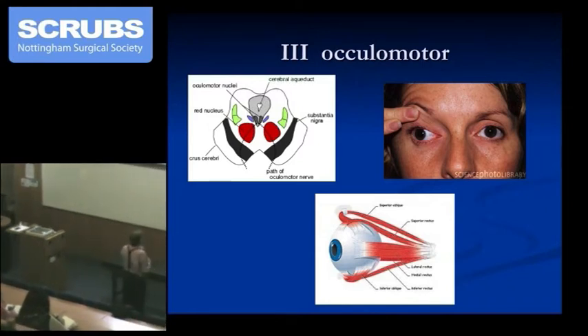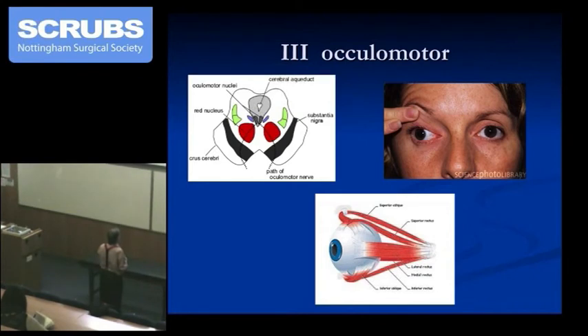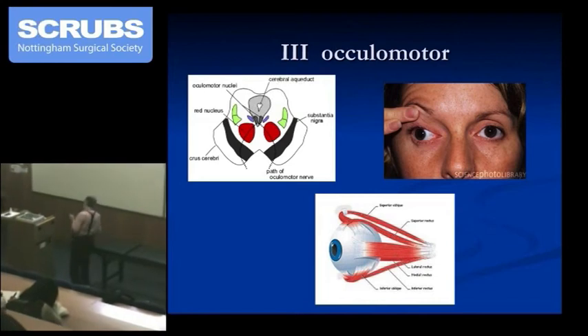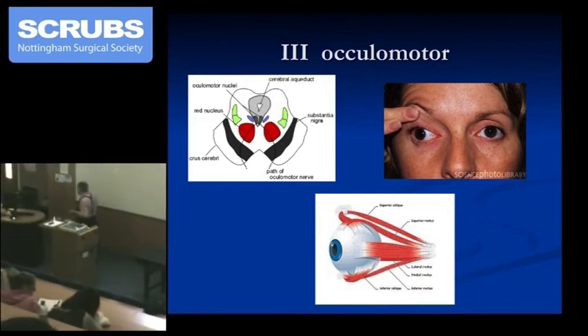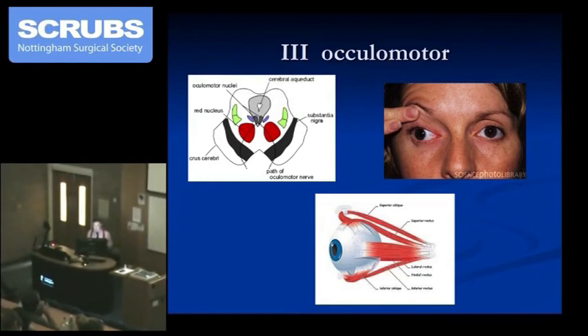So the lateral rectus is the sixth cranial nerve. The medial rectus — that's the third. Superior rectus, inferior oblique — also oculomotor. So the ptosis, the dilated pupil, and the slight abduction of the eye are the classic signs of an oculomotor palsy.